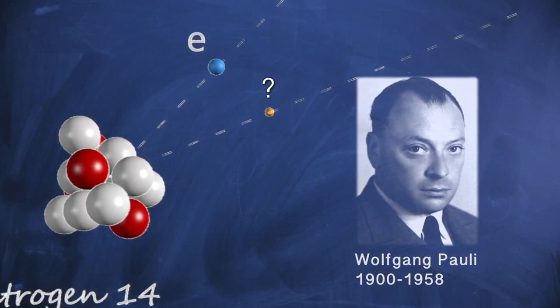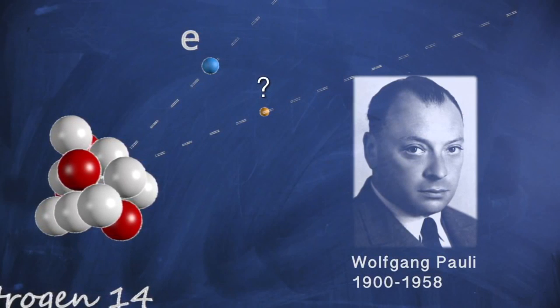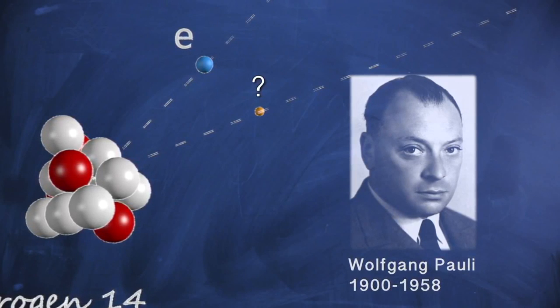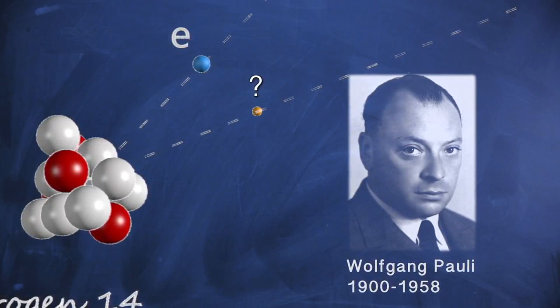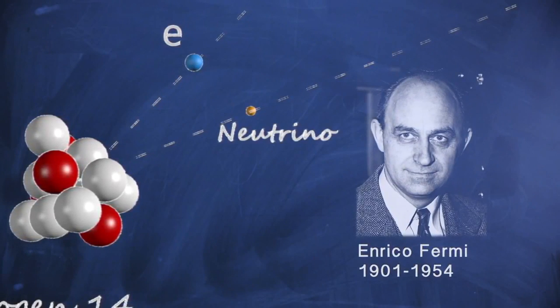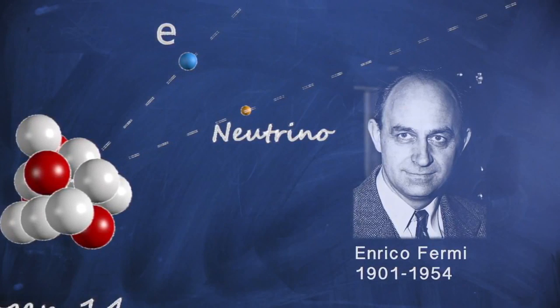Postulating a particle with little evidence for existence caused Pauli some worry. He said, 'I've done a terrible thing. I've postulated a particle that cannot be detected.' This particle was later dubbed neutrino, or 'little neutral one,' by Enrico Fermi in his theory of beta decay.